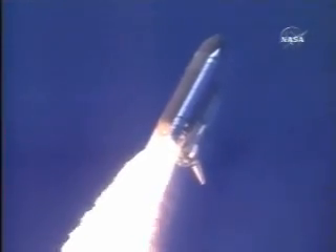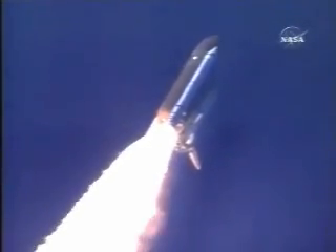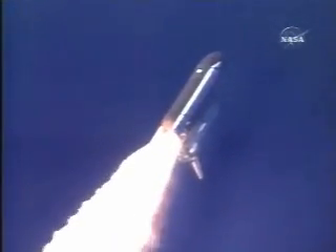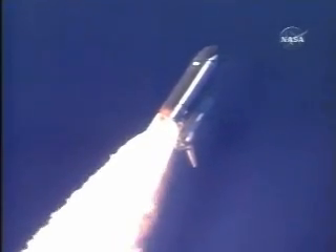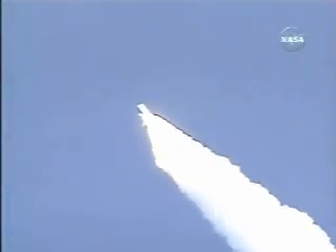Discovery already 3.5 miles in altitude, 1.5 miles down range, traveling almost 750 miles an hour. Everything looking good on the bird. 57 seconds into the flight, engines beginning to rev up.